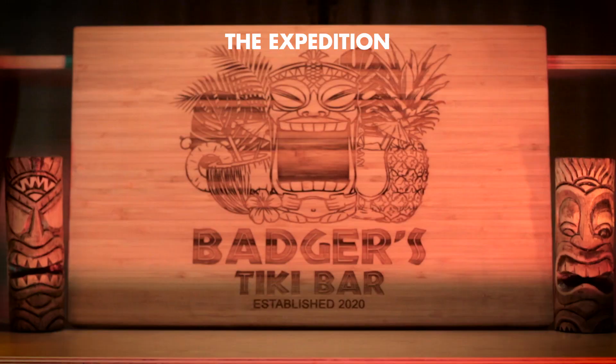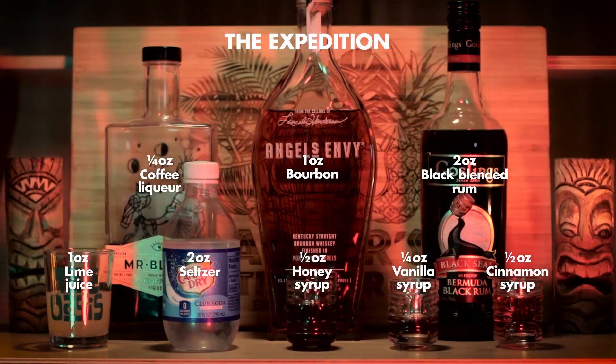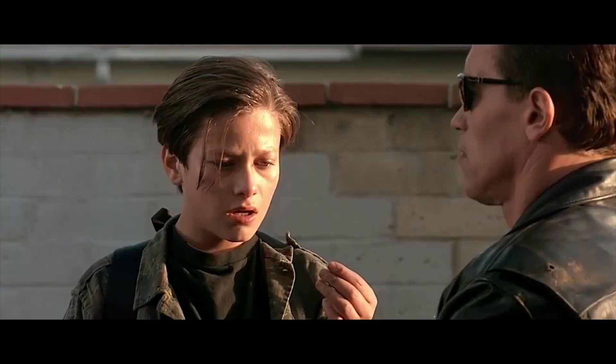This is an original recipe by Smuggler's Cove founder Martin Kate, which contains lime, seltzer, honey syrup, vanilla syrup, cinnamon syrup, coffee liqueur, bourbon, and black blended rum. This is a wide range of flavors and aromas that should give us a uniquely complex final result. Martin Kate created this recipe as a tribute to the journey of Don the Beachcomber, with each ingredient signifying a major moment in his life and career.